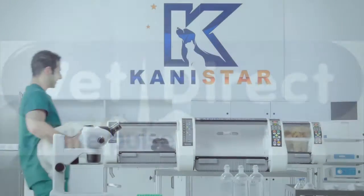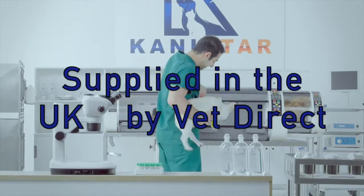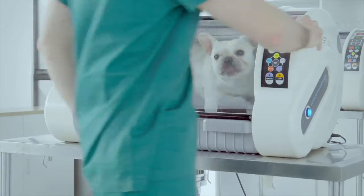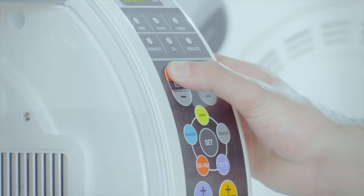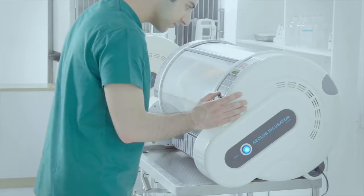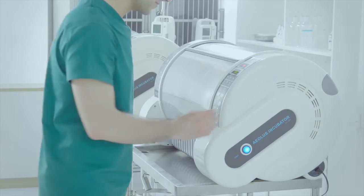In pet critical care, a reliable ICU means a lot. A well-maintained environment with accurately controlled temperatures can make the difference between life and death. Based on our concern and respect for lives, CaniCare is proud to present our professional ICU unit to you.